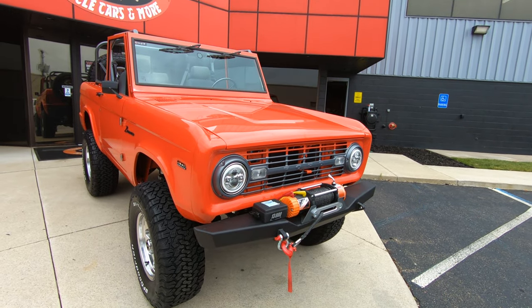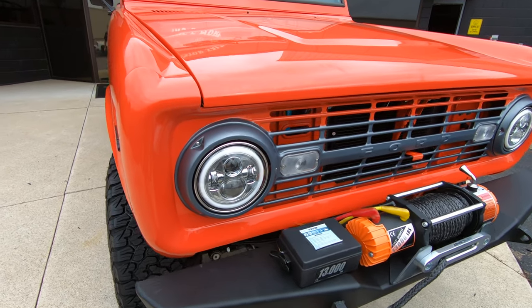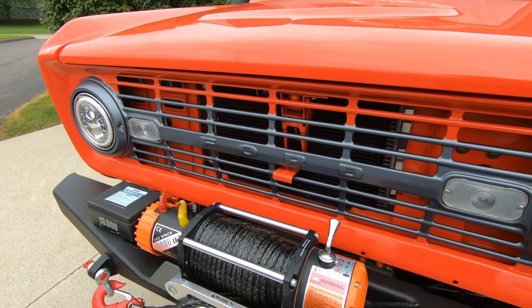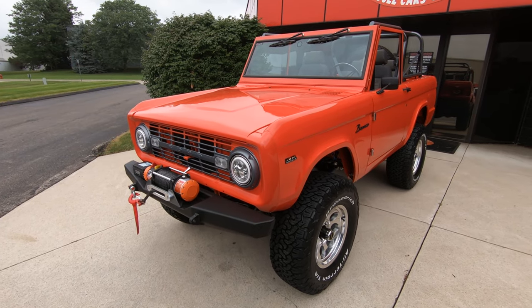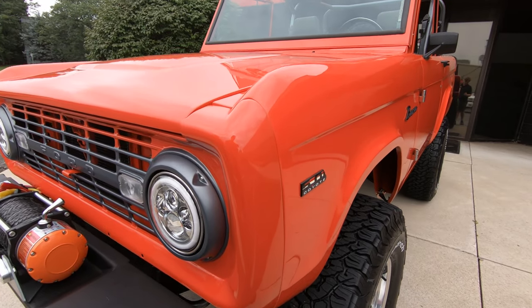Look at this beautiful truck. This is kind of a deep orange color and she's looking beautiful. It's got aftermarket headlights in it. You can see the aftermarket bumper here with that big winch on it. Just everything about this truck is amazing. Now we're going to put it up in the air, we're going to show you that suspension, and show you everything you need to see so you can make a great decision on this Bronco investment.